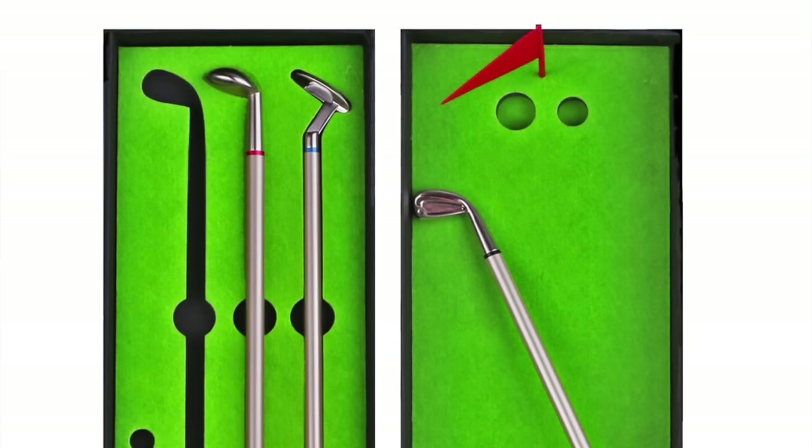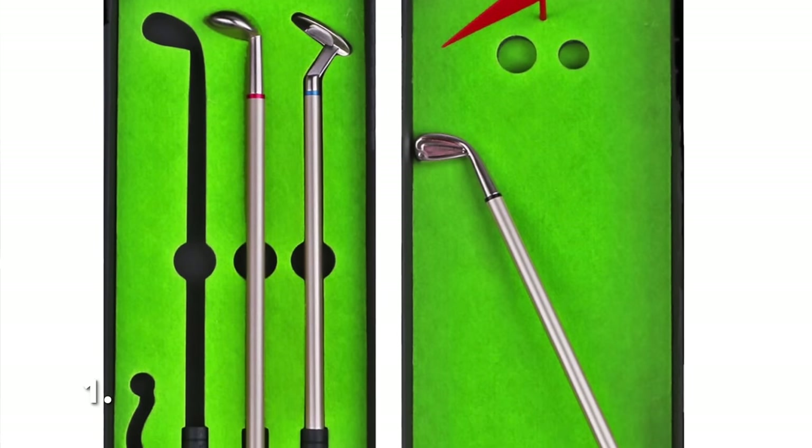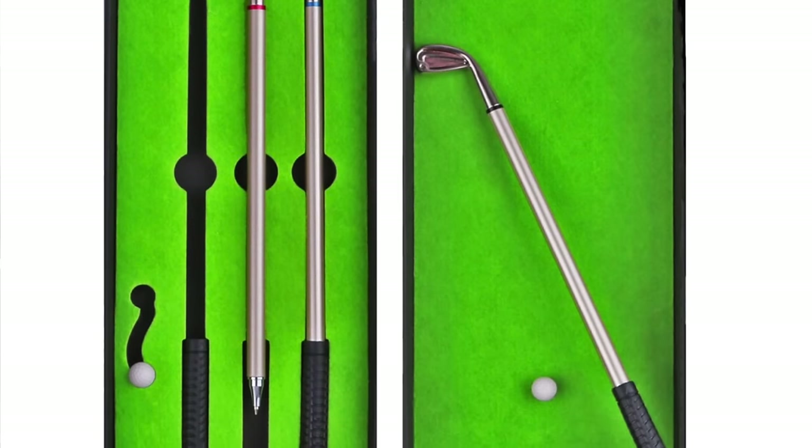If you have someone who absolutely loves golf, they may like this next gift — a golf pen set. It's super cute; it looks like little golf clubs and comes in a set of three. They can also be used for mini golf. This is perfect for my dad who loves golf and has all the little gadgets. It's under $13, so whether they're in the office or just need some extra pens for the new year, it's a super unique and special holiday gift.